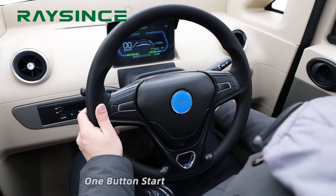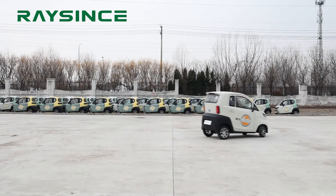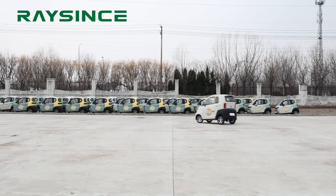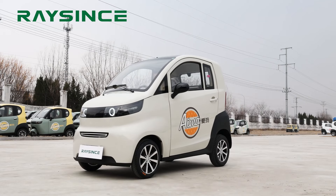The steering wheel can be handle type or round type. One-button start offers a great driving experience. The central control features a multimedia panel, backup camera, and USB port.